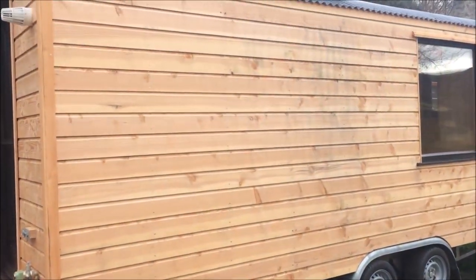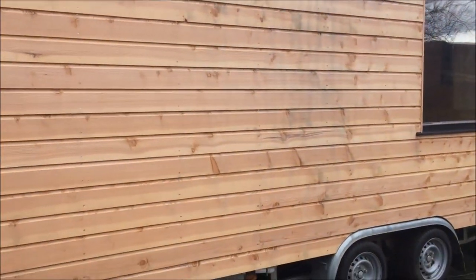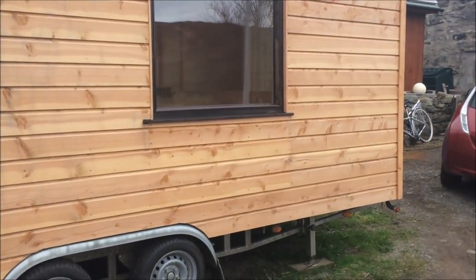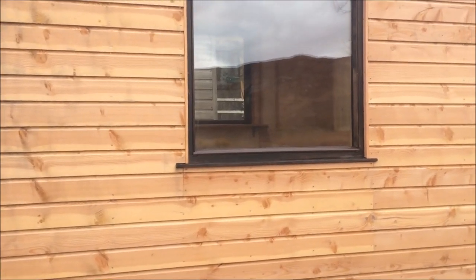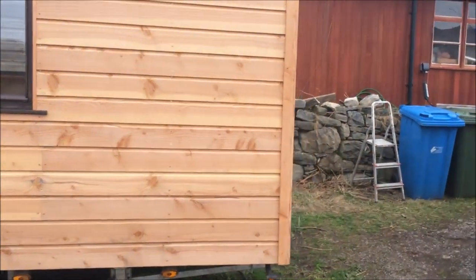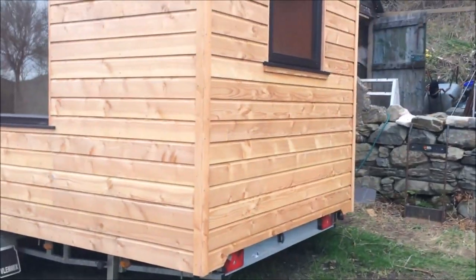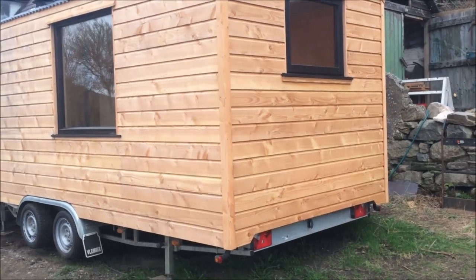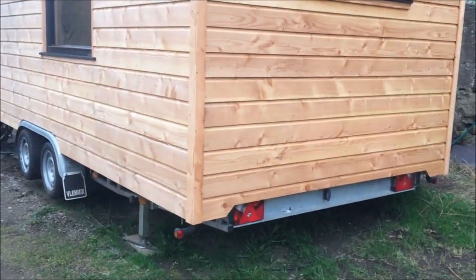A few differences this time. We've got the curved roofing again, single storey, and the stove pipe up there. We've gone for Scottish grown Douglas fir cladding this time — really nice stuff to work with, shiplap profile. Double glazed windows all the way around it, though this one is actually triple glazed. The cladding is fairly durable Douglas fir, so it doesn't need to be treated, same as cedar and larch. It will weather to a grey colour if you don't treat it, but it will last really well without treating it.